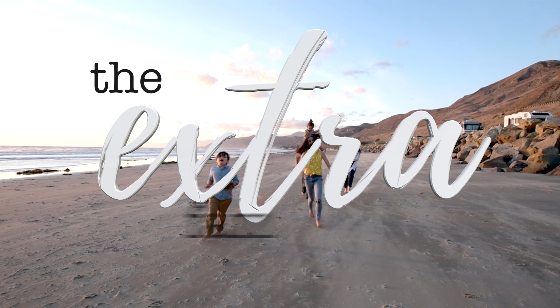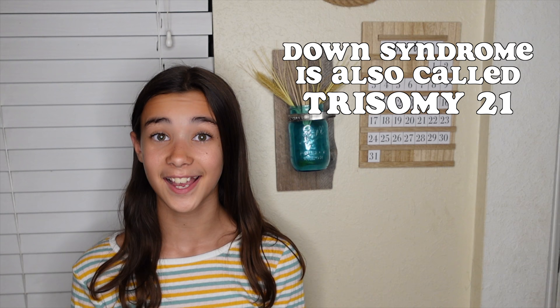Down Syndrome occurs when there are three copies of the 21st chromosome. Typically, people only have two copies of each chromosome — one from their mom and one from their dad. But people with Down Syndrome have one extra copy of the 21st chromosome. That's why it's also called Trisomy 21, the scientific name for Down Syndrome.